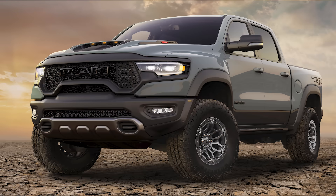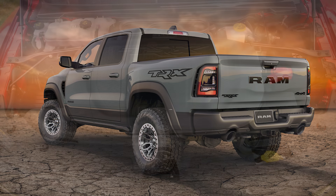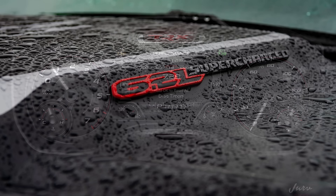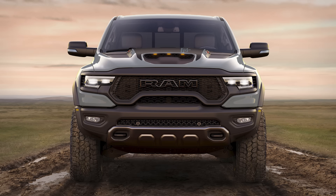Last year, the TRX released as a 2021 model, and it got a special launch edition that was limited to just 702 units in Anvil Gray color. All the hype for this truck is the Hellcat engine under the hood, with 702 horsepower and 650 pound-feet of torque. The truck has been able to hit 0-60 in 3.7 seconds and a quarter mile in 12.3 seconds, according to Car & Driver, and that makes it the quickest pickup they've ever tested.